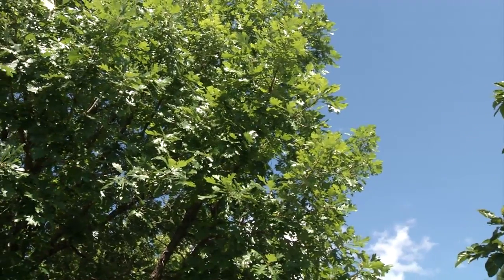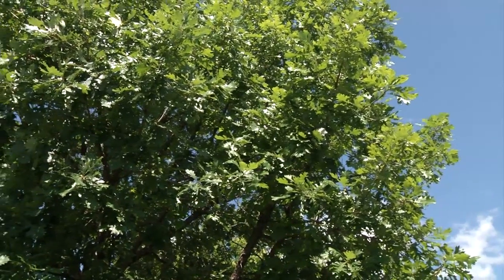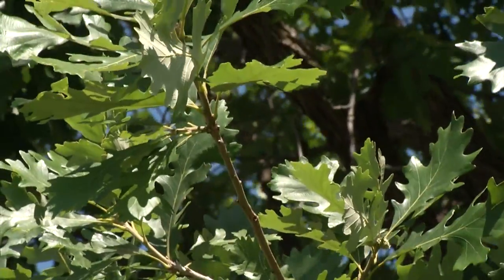While I love this tree and I'd like to see it planted, I don't want to see it overplanted either. So let's look at some other trees to consider as well.